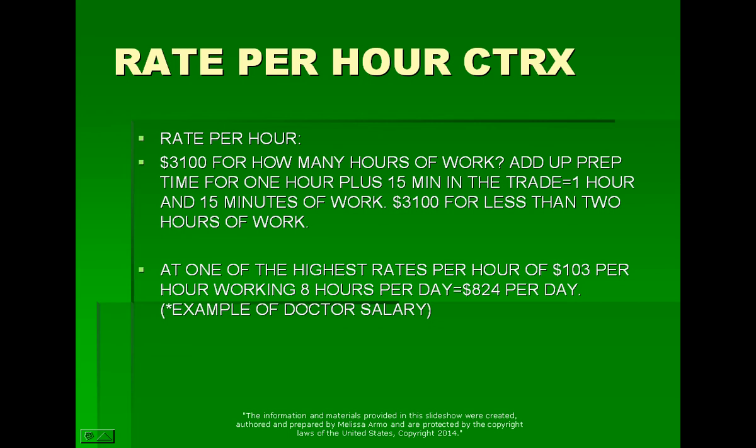That's a very high pay rate. At one of the highest rates per hour — if you were a physician and you made $100 an hour, it would be around $800 a day. Even if you were a great physician and made $200 an hour, that's still $1,600 a day, but you're still working eight hours. Instead, you can trade and make $3,100, which is more than that, and work less than two hours.